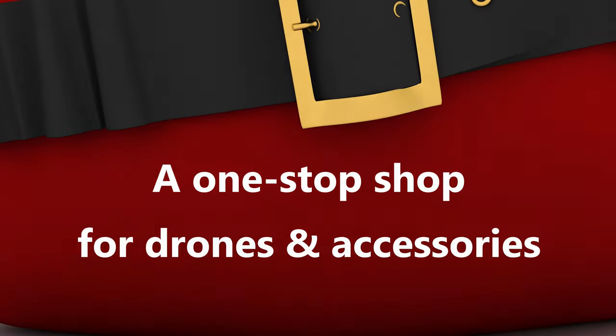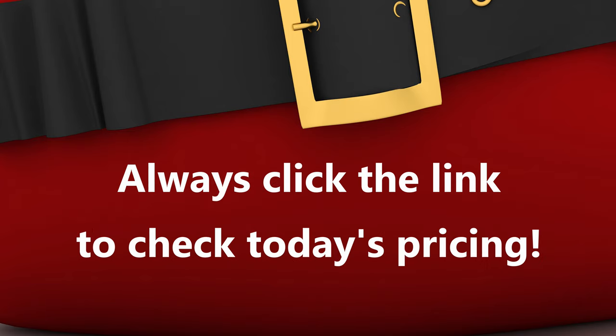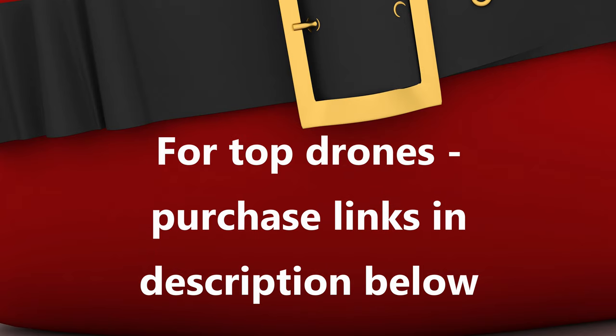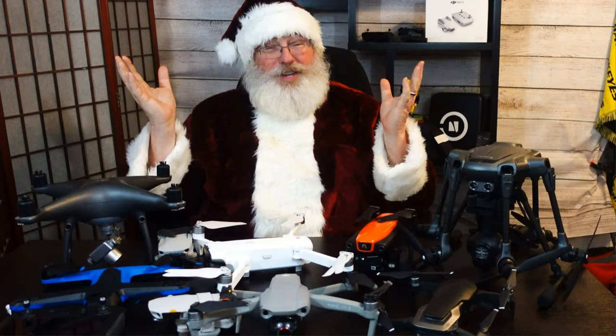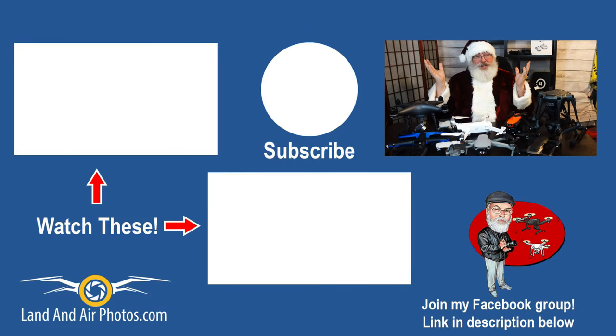I've covered a ton of information and given you loads of ideas for your holiday shopping. For the most popular drones, you'll find all the product links in the description below. I've also put the catalog on a webpage, and that version includes gift ideas for all the drones I've covered — so if you don't see your drone listed in the description, just go to the webpage and you'll find it there. On screen you'll find a playlist to all the videos I've mentioned — be sure to check them out. I'll be doing more videos in 2021, so click the Cartoon Jeff icon to subscribe. Merry Christmas and thanks for watching!